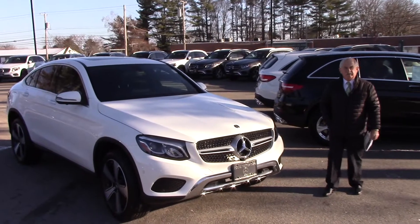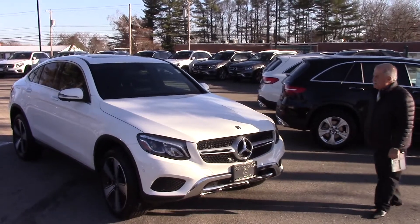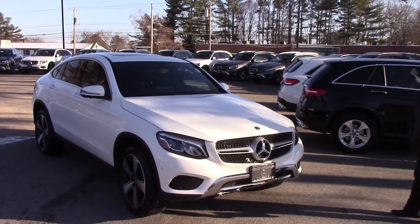Hey Bob, Tony at Prime Mercedes again, here to give you a quick look at the 2018 GLC Coupe in Polar White.